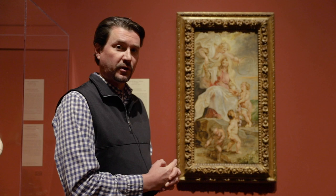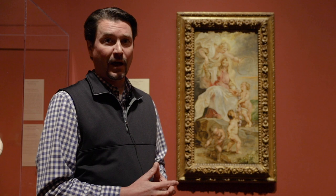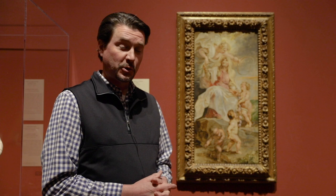This is a study for a much larger work. There was a total of 20 tapestries done for this particular commission. The patron behind the commission was Rubens' great supporter and friend, who was the ruler of the Southern Netherlands during Rubens' career, and he was her court artist.